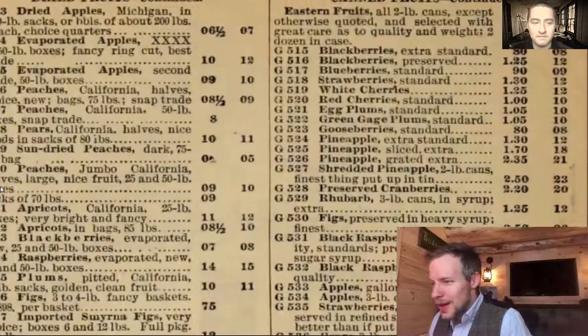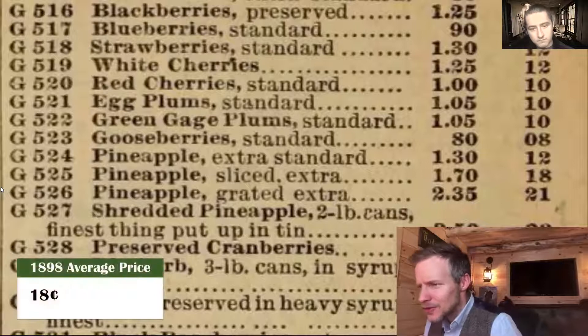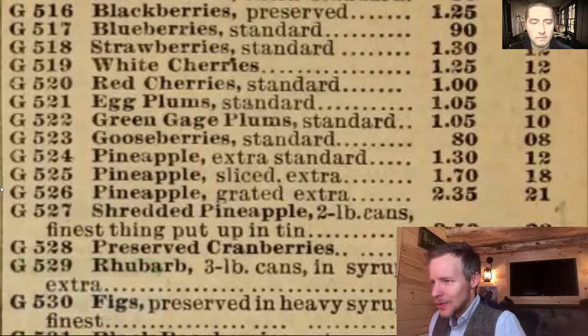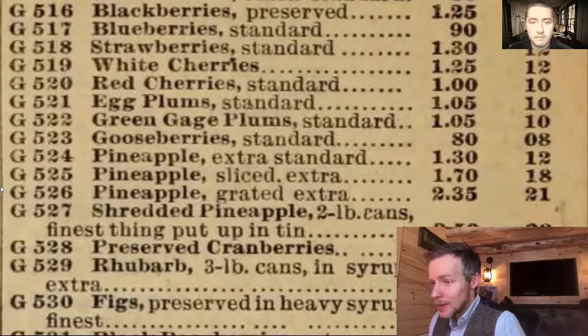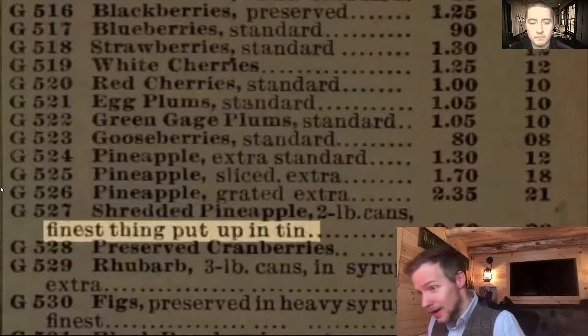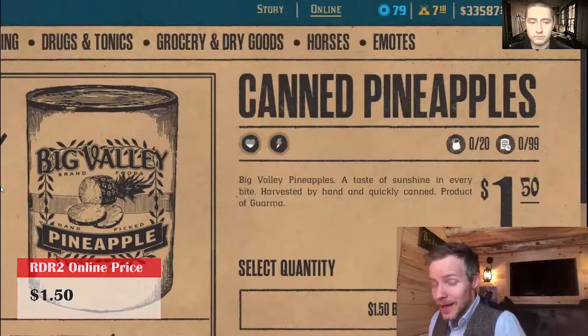Moving on to pineapple. Pineapple comes in a lot of ways — extra standard sliced, extra graded, shredded — and the average price of all of these is about 18 cents for roughly a two-pound can. Remember, if you're going to get shredded pineapple, it's the finest thing to put up in the tank. Big Valley pineapple in Red Dead, you're looking at $1.50 per can — that's a 757% markup. Way to go, Rockstar.